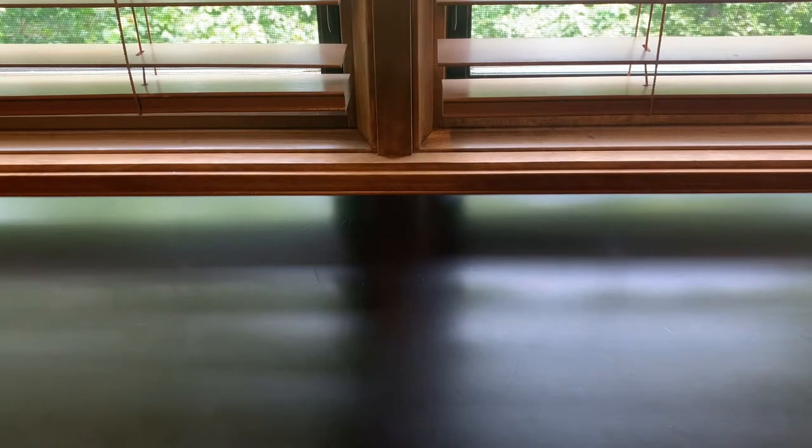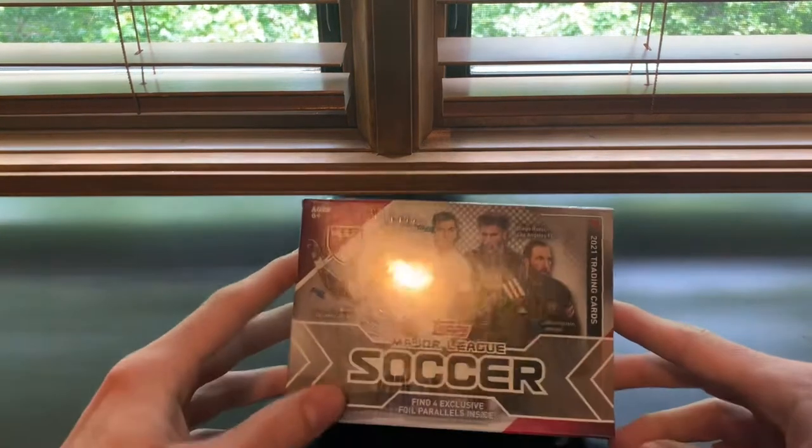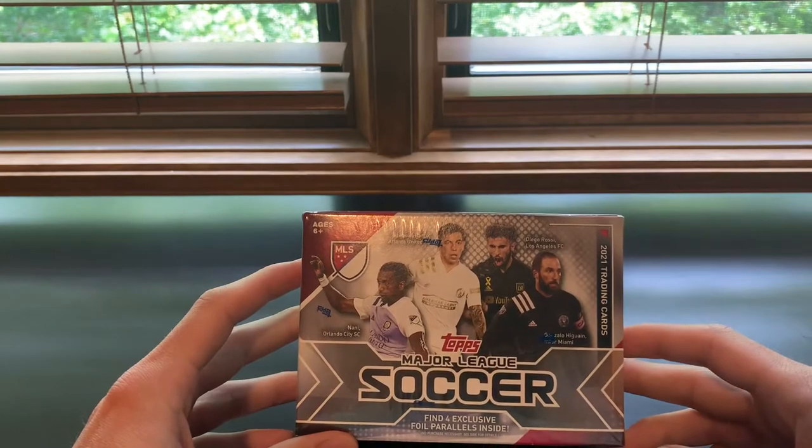Hello everybody, it's Jacob here. Welcome back to JTA Sports Cards. We're in the same spot today doing a box battle or pack wars video. It's not often that we're able to get together in person anymore, so this is exciting. Today we are opening two boxes of 2021 Topps MLS blaster boxes.